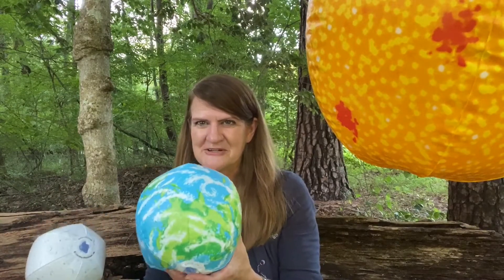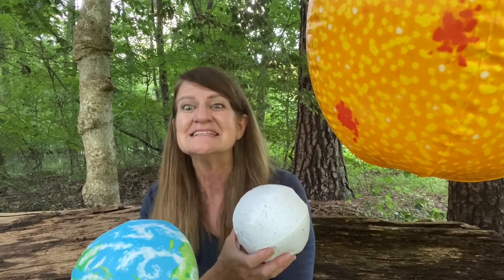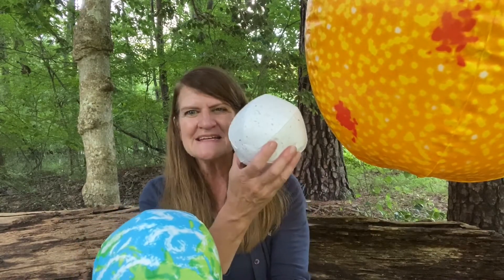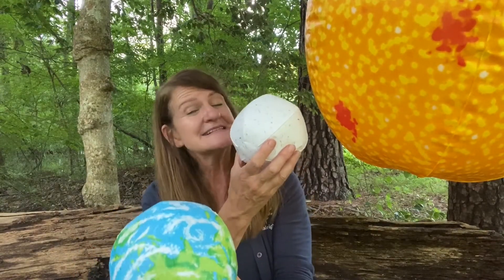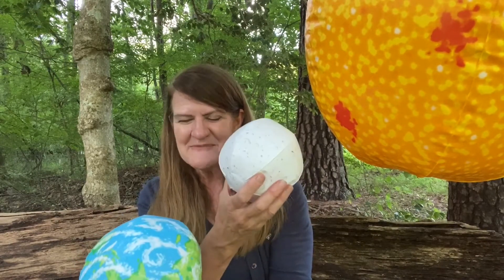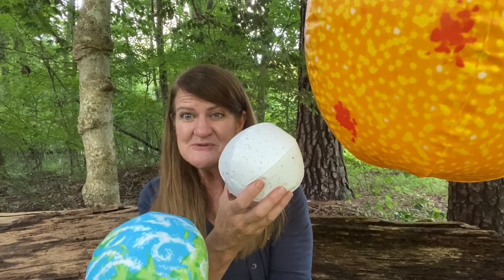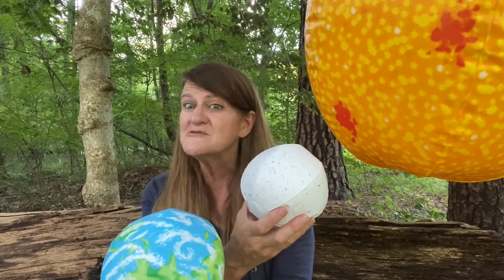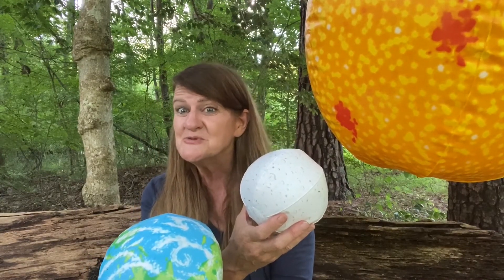Let's see here. We've got our earth and we've got a moon, and sometimes as the moon is traveling around the earth, it's right between the sun and the earth. If this happens, we can't see the moon because the lit-up side of the moon is facing away from us. This is called a new moon.